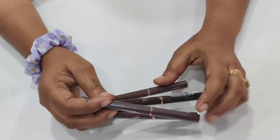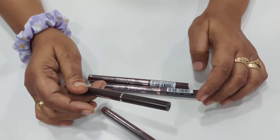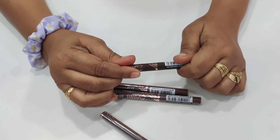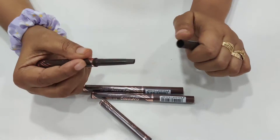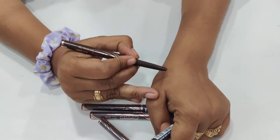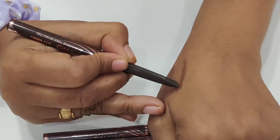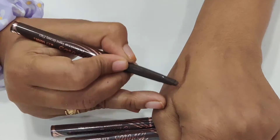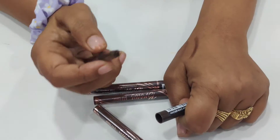Hello everyone, welcome to FropShop. We have S.F.R.E.Gro Pencil. We have swatches, and light and dark shades are available. The price is 38 rupees each.